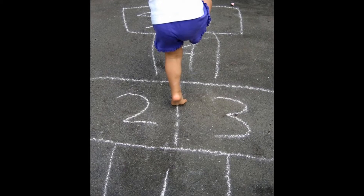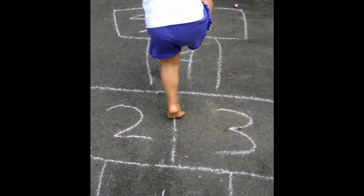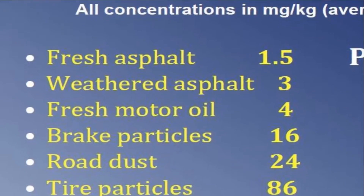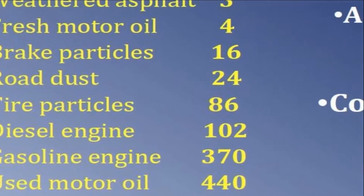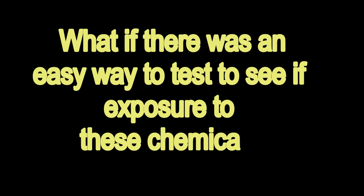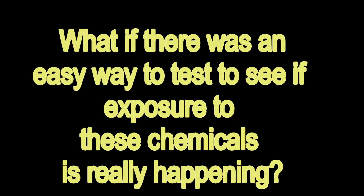All over North America, playgrounds still use coal tar sealants too. It exposes children to high levels of chemicals called polycyclic aromatic hydrocarbons, or PAHs. Coal tar sealants have the highest concentration of any common urban source.